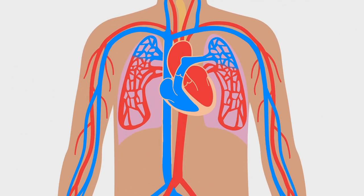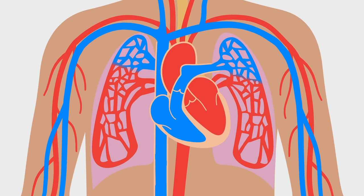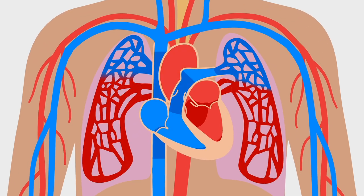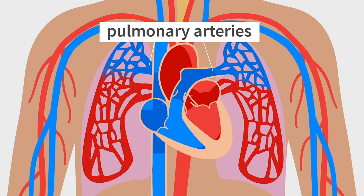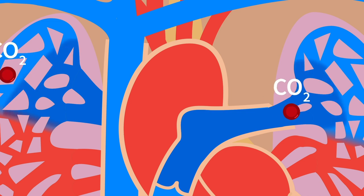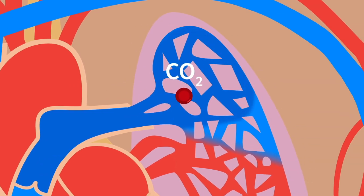Let's take a journey through your fascinating body. The adventure begins with your heart, which pumps blood to your lungs through special highways called pulmonary arteries. This blood is rich in carbon dioxide, which is a waste product from your body's cells. When the blood arrives to the lungs,